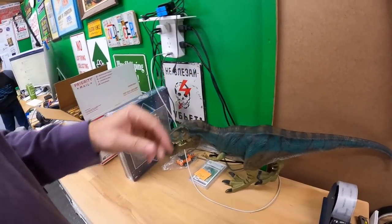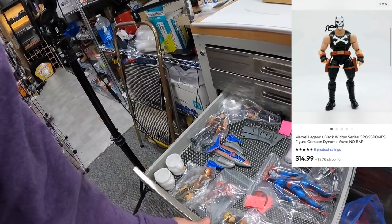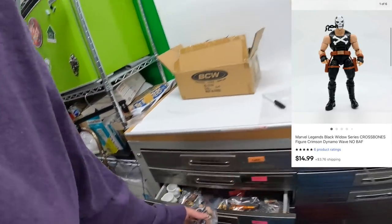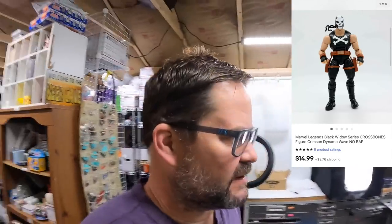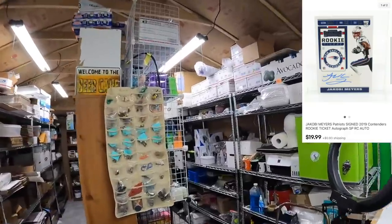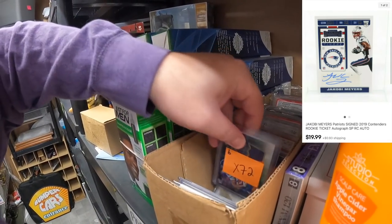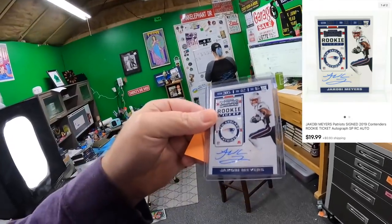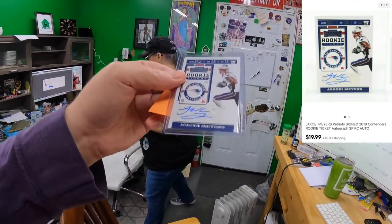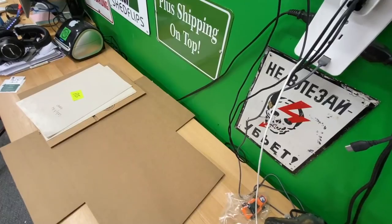That's going to be a little different pack. Tiger Drawer — we sold Marvel Legends Black Widow Crossbones. He has some bones on him, and he sold for $14.99 plus shipping. The last thing is Nine Bravo — Jacoby Myers, a rookie ticket, a signature for the New England Patriots receiver, $19.99 plus shipping. This is everything going out this morning — let's get it packed!